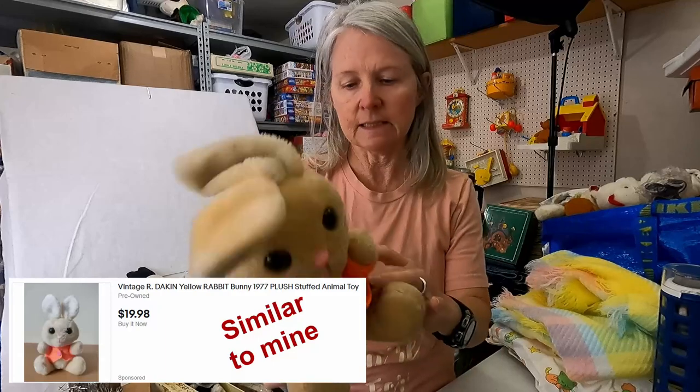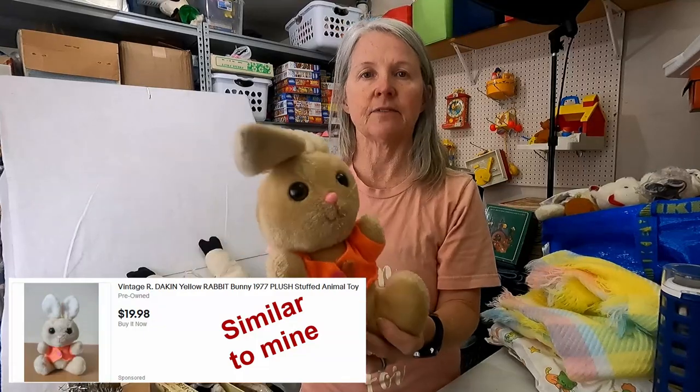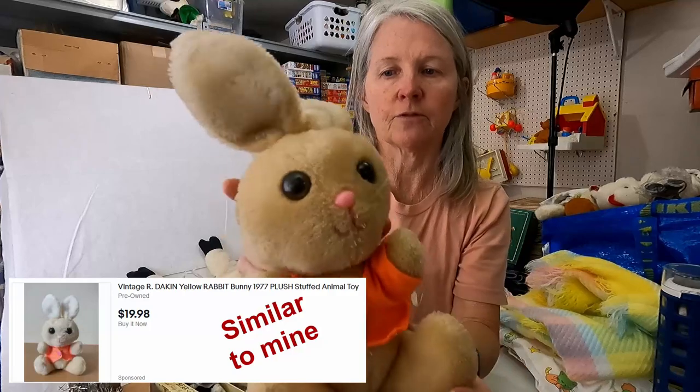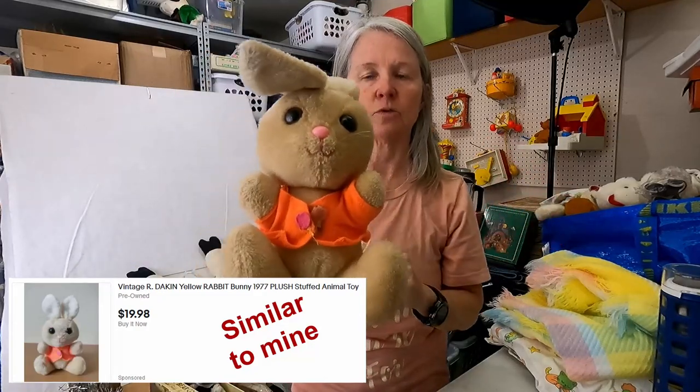This is Dakin. Let's see if it's got a name — Dakin, 1977. I got to clean up his Velcro stuff right there, but otherwise very cute. I'm hoping probably still ten to twelve dollars. Hook and loop — or hook and fastener? They're going to throw a VERO on your YouTube. Not really, but.